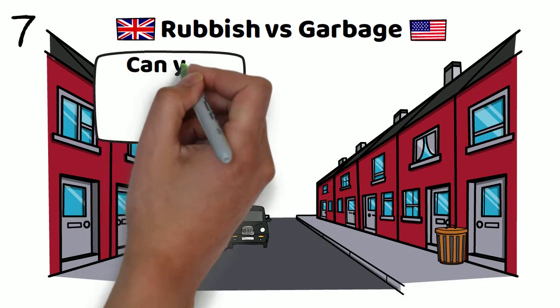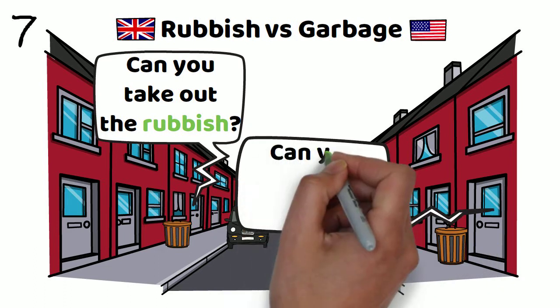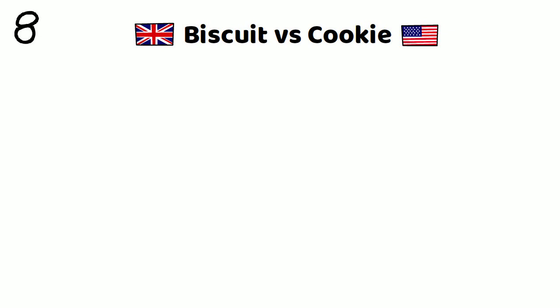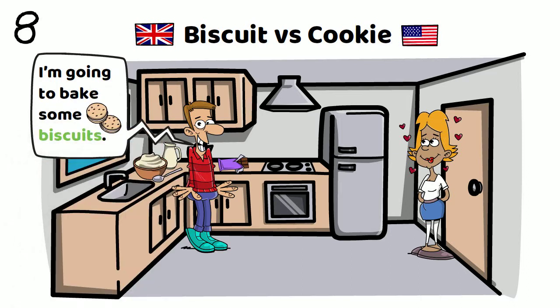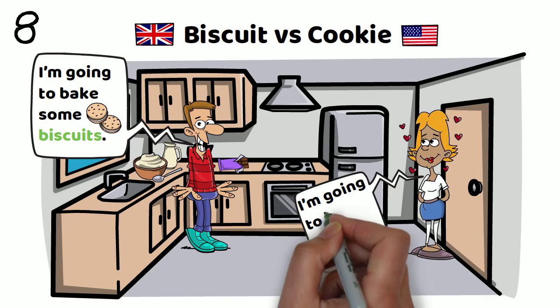Number seven: rubbish versus garbage. Can you take out the rubbish? Or, can you take out the garbage? Number eight: biscuit versus cookie. I'm going to bake some biscuits. Or, I'm going to bake some cookies.